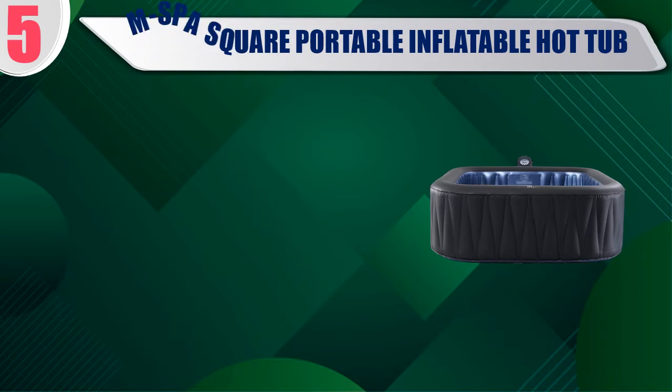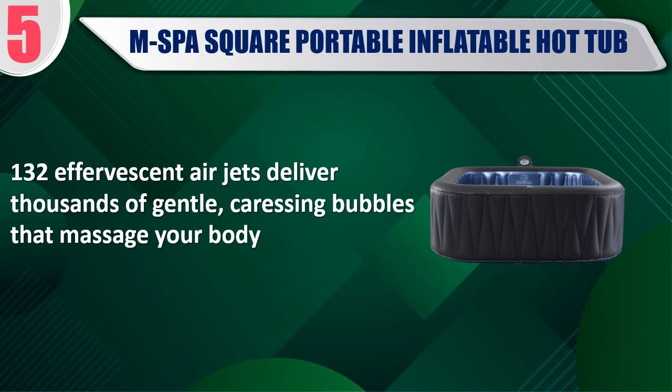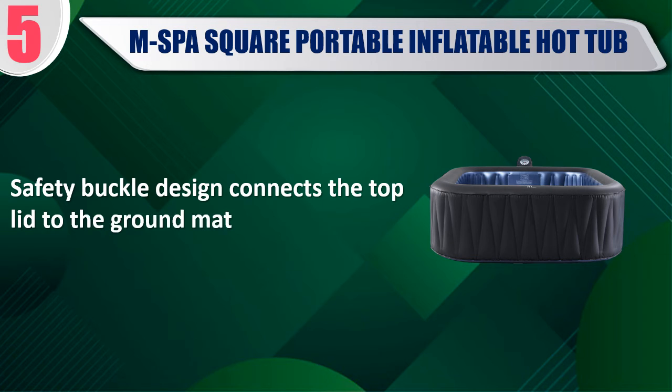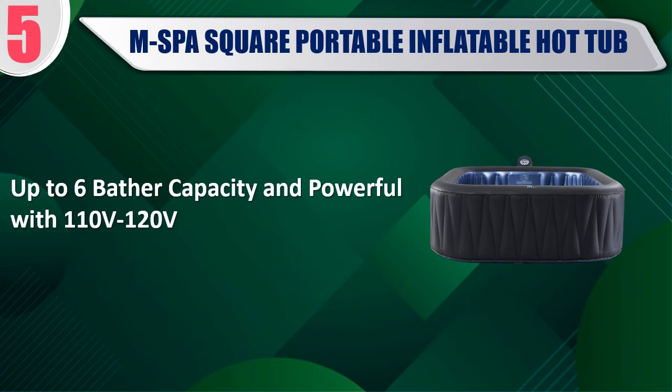Best of 5: MSPA Square Portable Inflatable Hot Tub. 132 effervescent air jets deliver thousands of gentle, caressing bubbles that massage your body. Charcoal gray rhino-tech 6-layer reinforced PVC cover material. Safety buckle design connects the top lid to the ground mat. 4-hour auto filtration function leaves your water crisp and clean. Up to 6-bather capacity, and powerful with 110 volts to 120 volts.